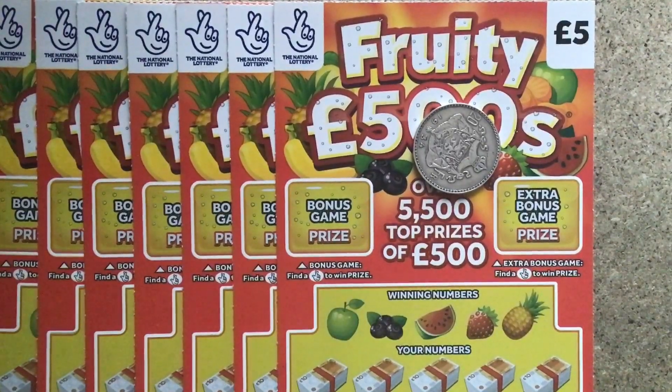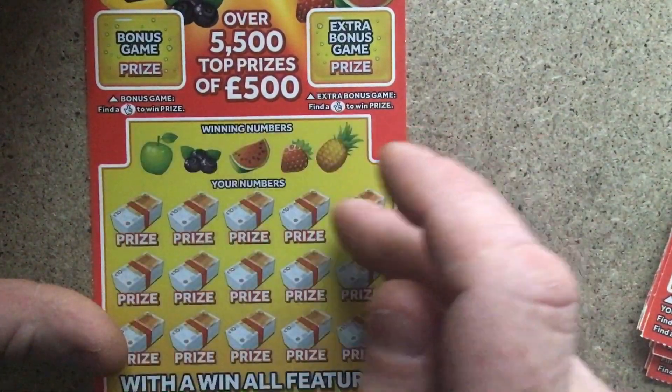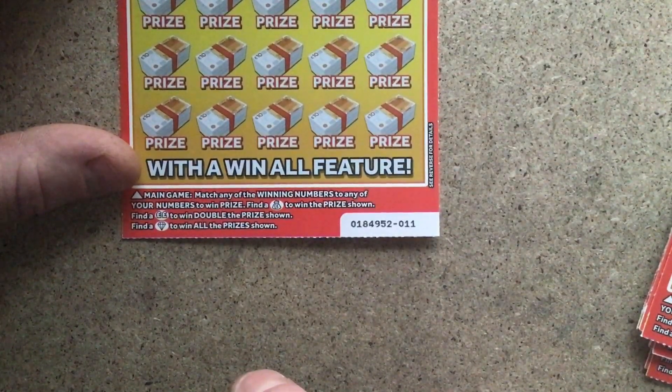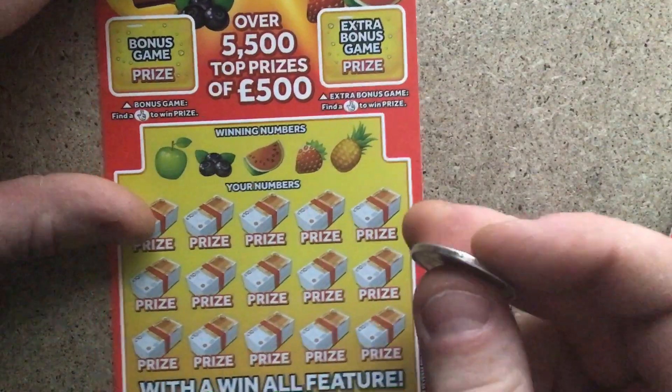Hi there guys, I'm back again, it's me Scratch Card Chancer. Today we are playing Fruity 500s — not Festive Fruity. It's been a while since we've done the fruity ones. I've seen them in the shop and thought yeah, we'll look for that diamond. We've got 10 to go at with a £50 layout. Winning numbers have got to correspond — find a bag with a pound sign you win that prize, find two pound signs you double the prize, and if you find the diamond you win the whole lot.